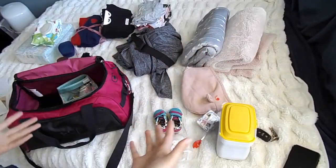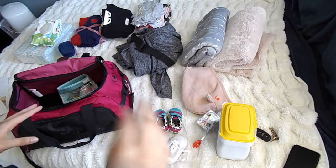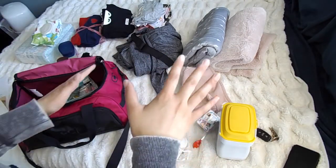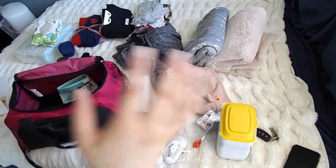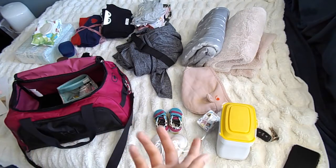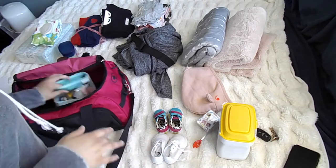Hi guys and welcome back to my channel. I just want to go over real quick what I am bringing on my daughter — my almost five-month-old daughter's first road trip. It's going to be about six hours and we're going from the Chicagoland area to St. Louis. As I pack, I just want to let you know exactly what I'm bringing. I'm not going to be able to tag everything because most of them are gifts, but this will give you a good idea of what to bring.